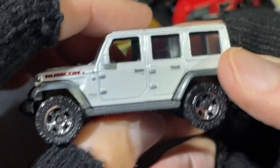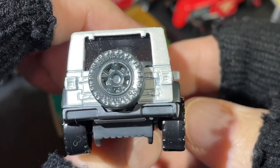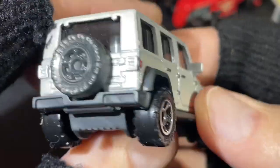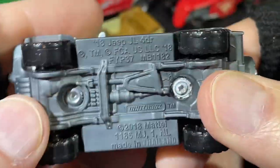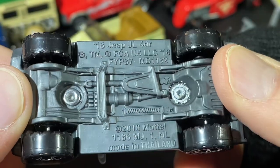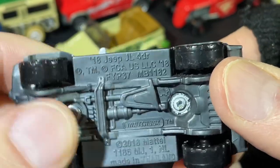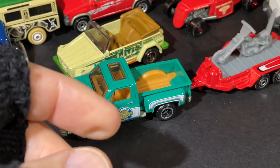Here's a nice Jeep Rubicon — it's got the Matchbox raised letters on the spare tire. Pretty cool. 2018 Jeep JL four-door. What does JL stand for? Makes you wonder.